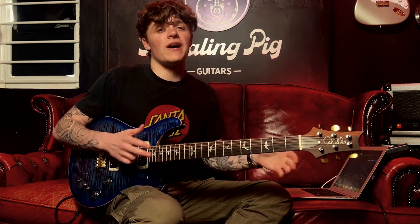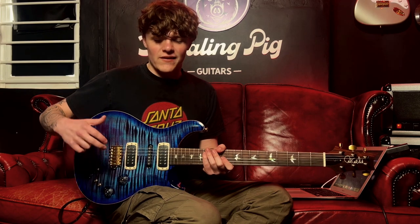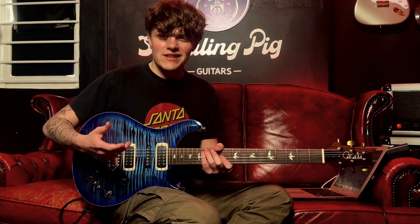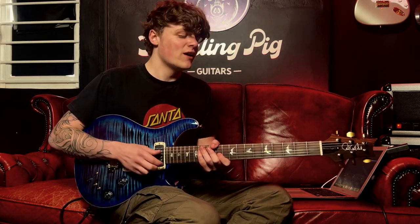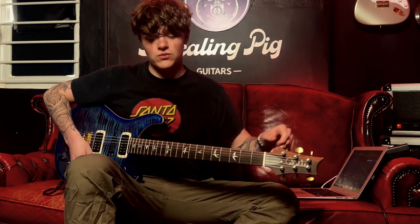PRS really do have their own unique tone, especially with the six-screw bridge. You get the humbucker tones which are very meaty like a Les Paul, but you get the snap of a Strat, which makes it have this kind of tone in the middle — its very own unique voicing — which is really good for distortion tones, and especially if you're in a band I think it cuts through very nicely.